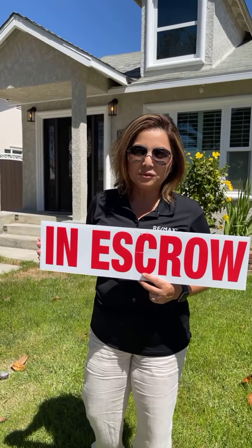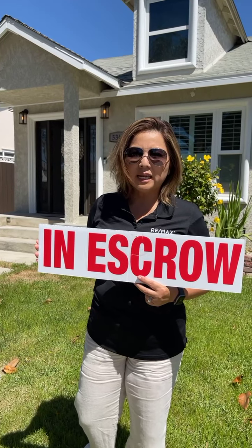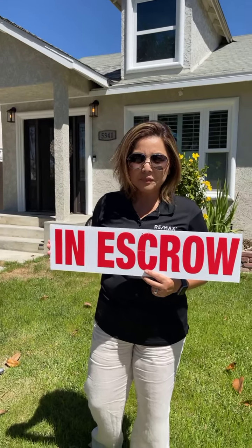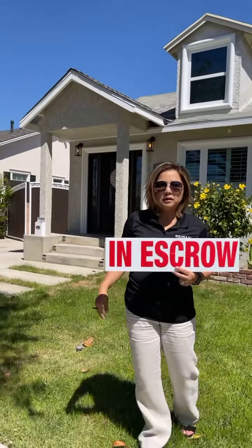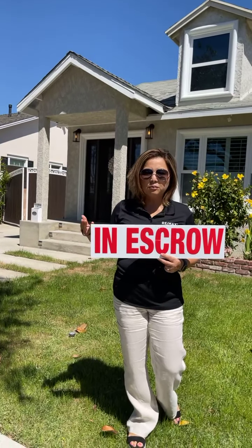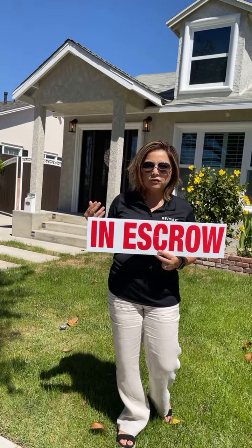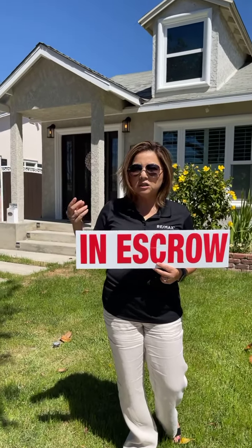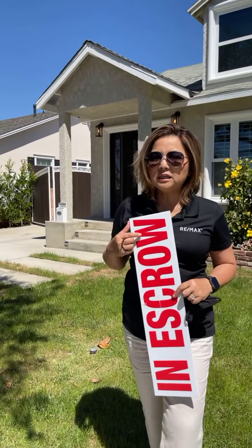Yo Conklin, realtor for REMAX. Today we are conducting a property inspection so that we can discover all the internals of the property, whether there's anything that needs to be repaired. We're going to check it for the heat and the temperature. We want to see if there's anything that has a defect that we can bring up to the seller.